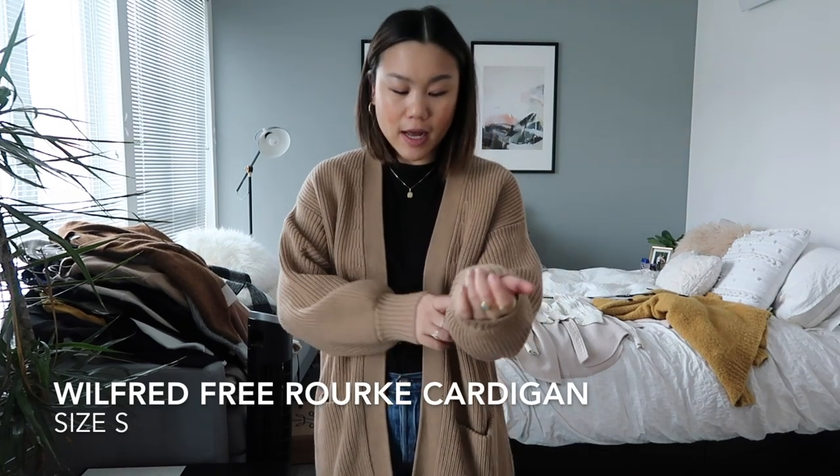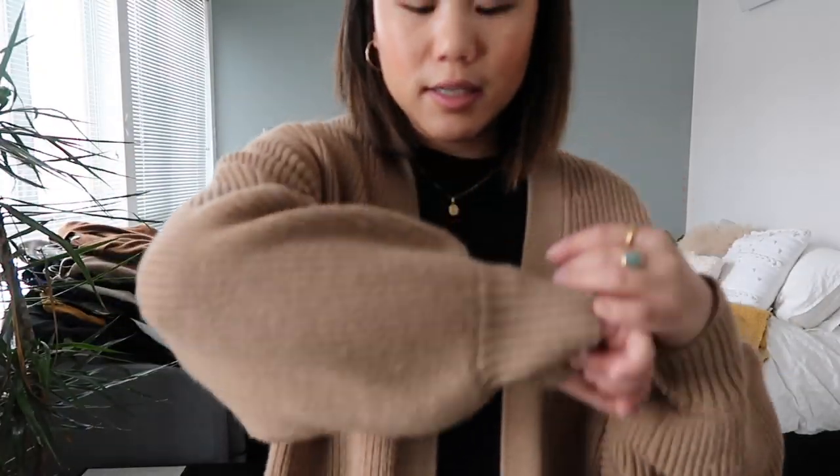This is the Rourke cardigan from Aritzia. I don't know what else to say other than I love this cardigan and I have gotten so much wear out of it, so I'm going to keep it. Yes, I have a bajillion camel cardigans, but I also need this one. The knit on this one is super unique — it's thick and substantial but it doesn't make me overheat. I love that it has pockets, it's open, and the little details in it are so pretty. It's great in my casual wardrobe as well as my work wardrobe, so I'm all about versatility and it's a sign I have to keep this.